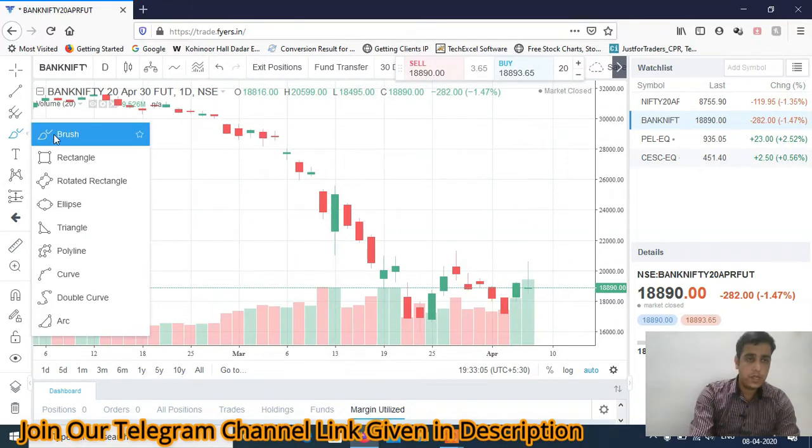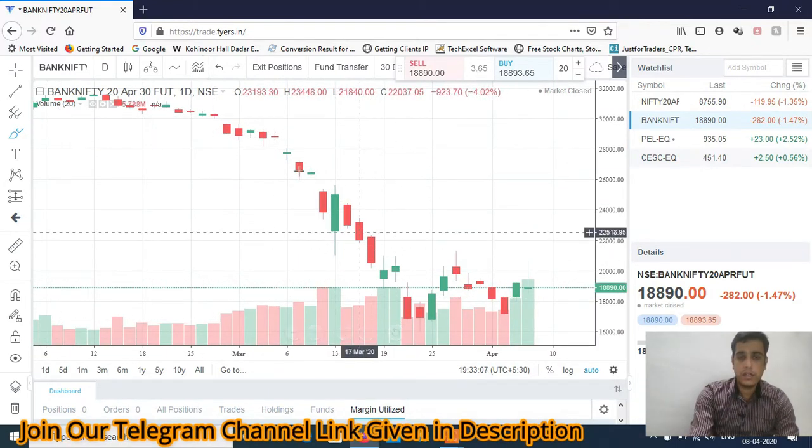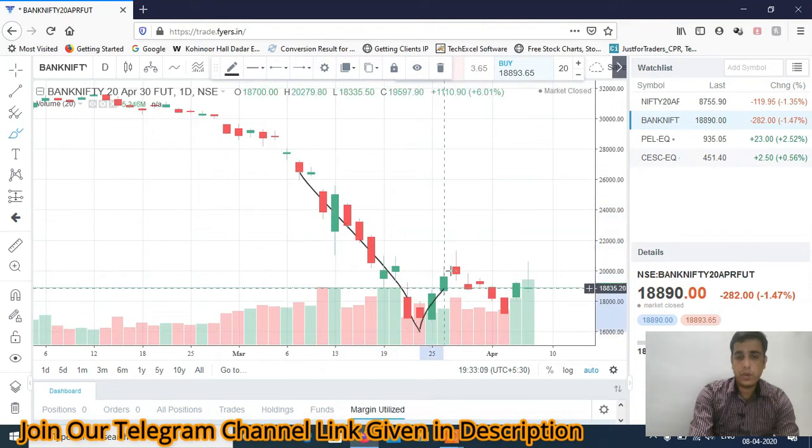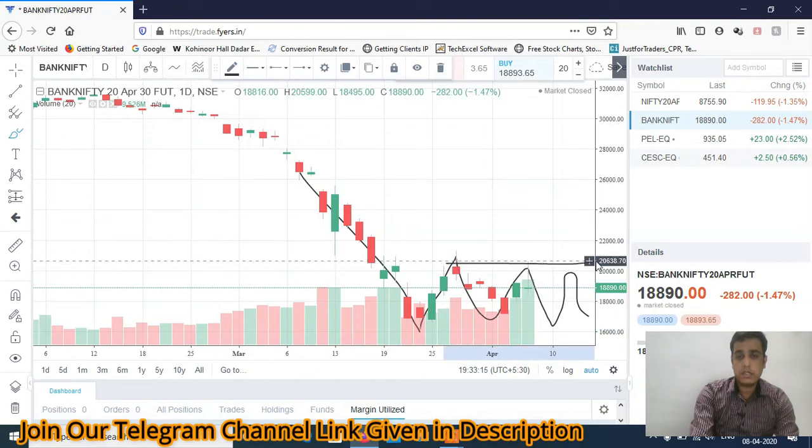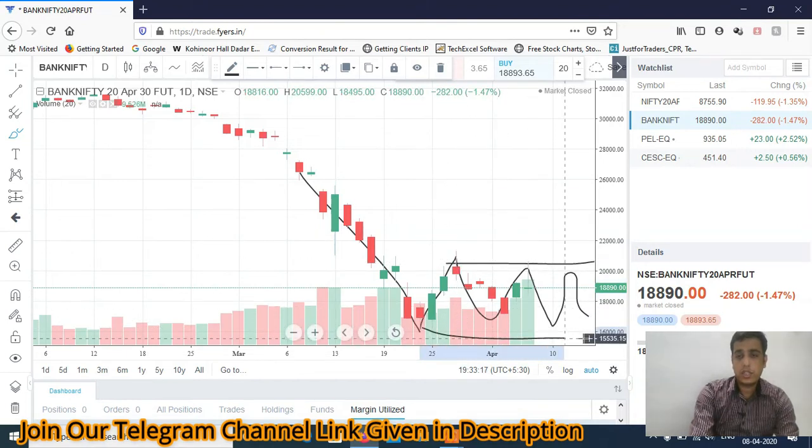Same pattern in Bank Nifty as well. 20500 is a strong resistance — in fact, 20000 is a strong resistance. It is trading in a range of 16000 to 21000. We are trading on the higher side of the range, so in Bank Nifty we are expecting a 500 to 800 point fall in tomorrow's trading session because tomorrow is expiry.